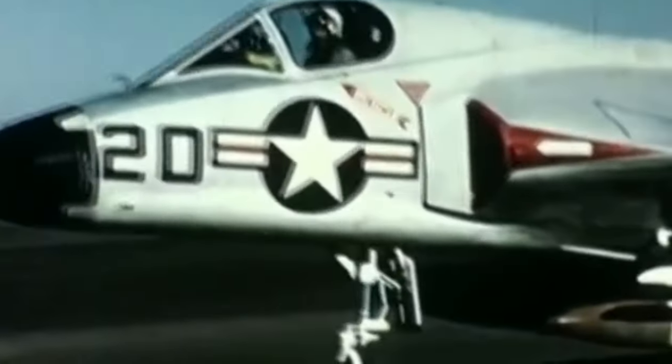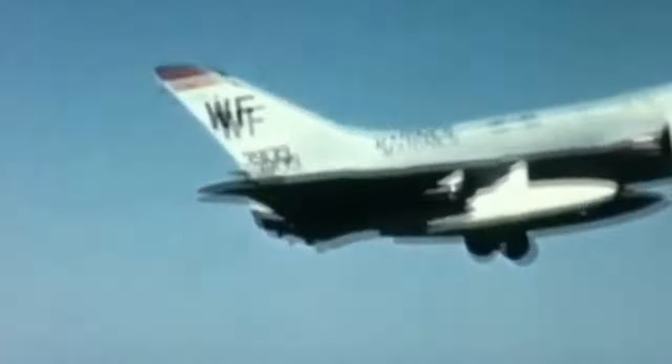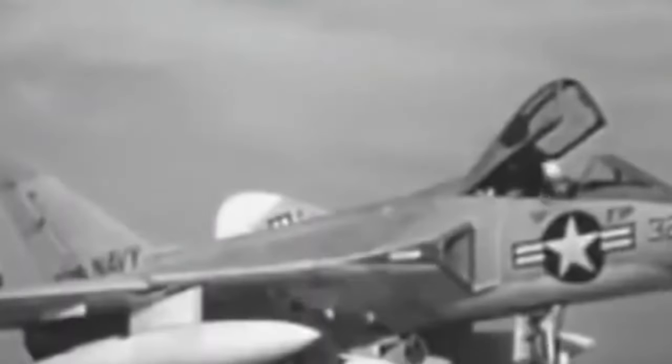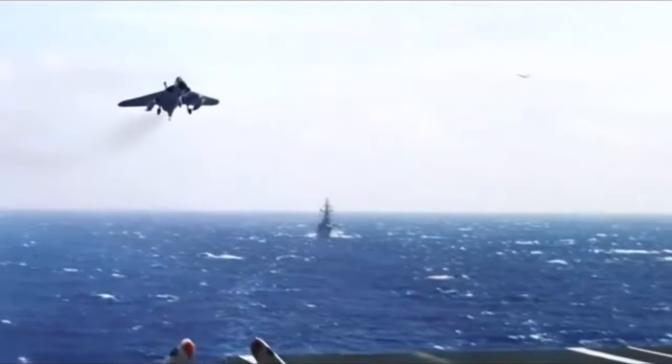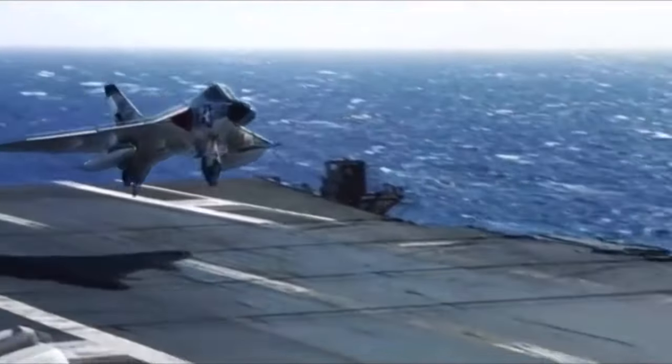In terms of the aircraft's performance and service, they did do exactly what they were supposed to do. Some people consider them a failure because of their short service life, but that's not fair — Douglas did exactly what the Navy asked: create an interceptor that could climb really fast, and they did it. Even with the engine issues, the Skyray set a new time-to-altitude record, flying from a standing start to 49,221 feet in just 2 minutes and 36 seconds at a 70-degree pitch angle. So if they were so good at that, why didn't they stick around longer? Frankly, it's because that's all they were good at.